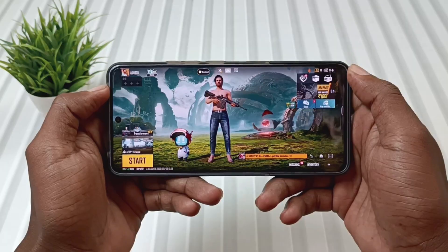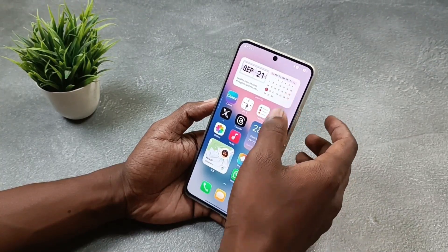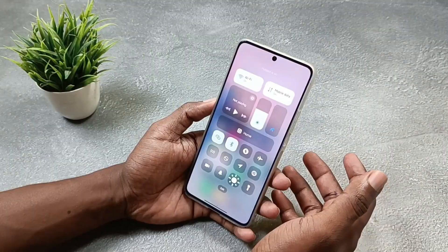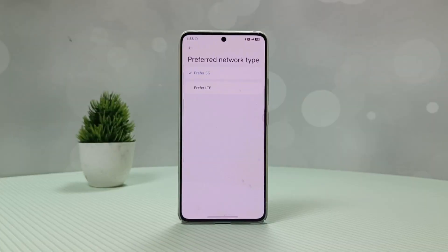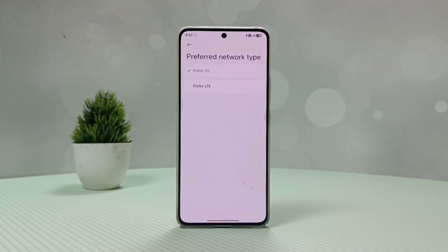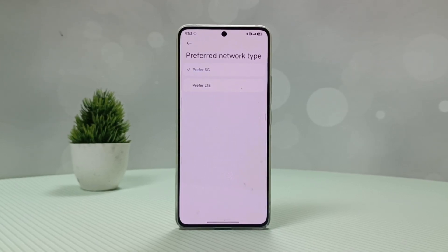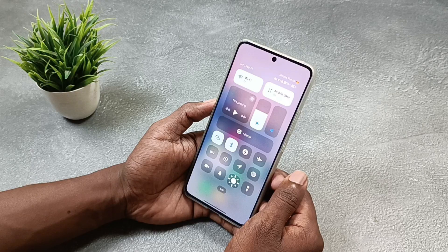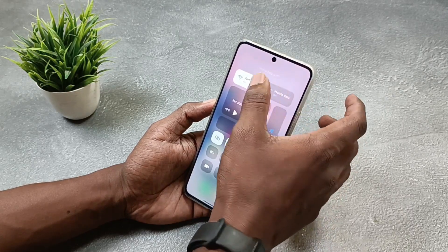Now let's take a look at connectivity. Just like the previous update, there is no issue with Wi-Fi, Bluetooth, or hotspot. By the way, the 5G network doesn't fluctuate as much as it did in the previous update. But it is also a fact that if it shifts from 5G to 4G, it doesn't roll back easily. Despite this, if 5G runs constantly, then there is no issue.